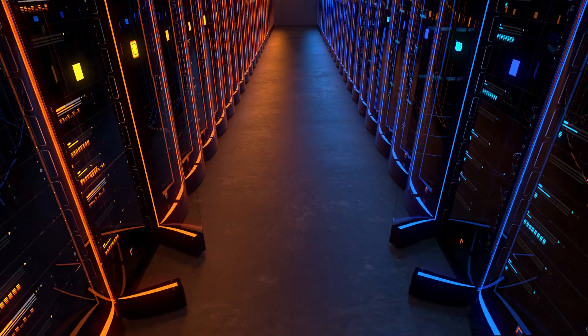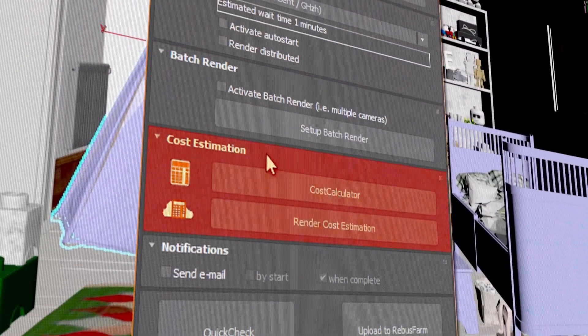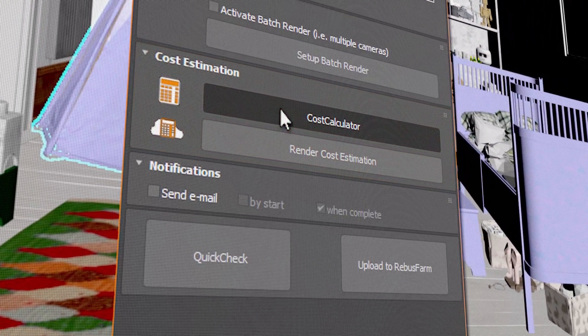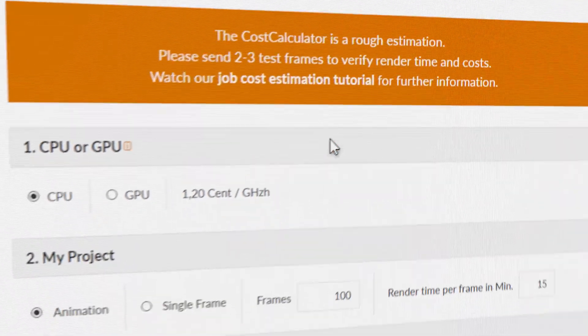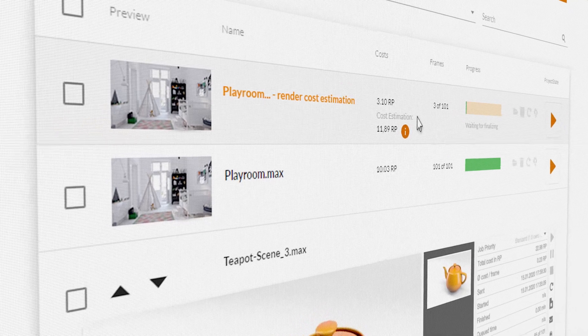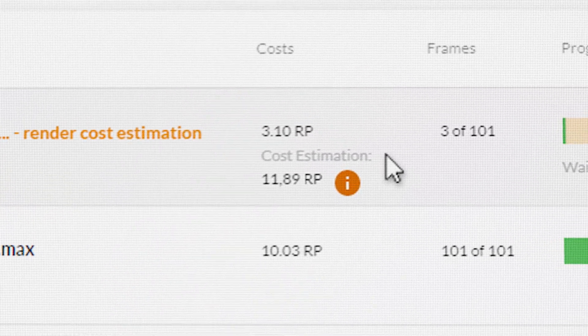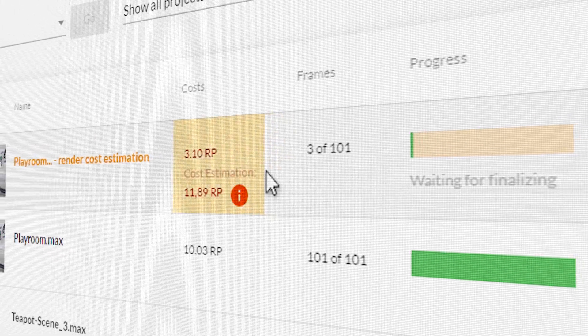We are constantly expanding our hardware and the supported software. We provide you with two cost estimation tools: the Online Cost Calculator, which gives a very rough overview of the costs, and a much more accurate estimation by our Render Cost Estimation tool, which calculates the very exact costs based on test renderings.